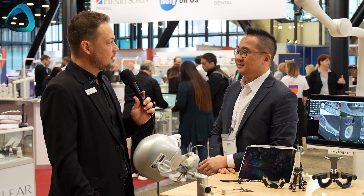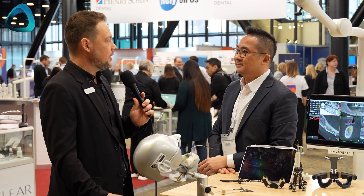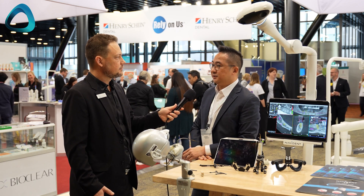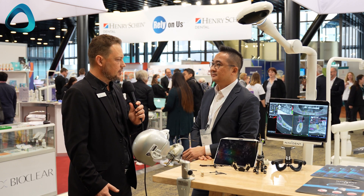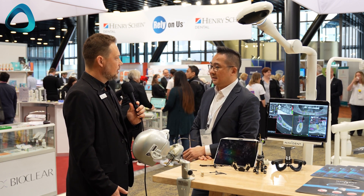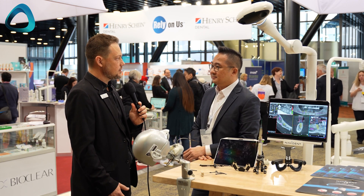So we can use our CBCT data for so many different applications, not just implants? Yes, 100% correct. One of the other things I found really interesting is how quickly this calibrates — the setup process is incredibly fast.